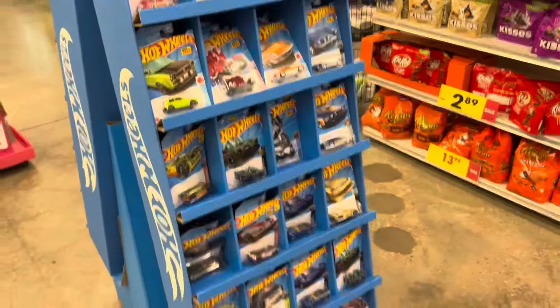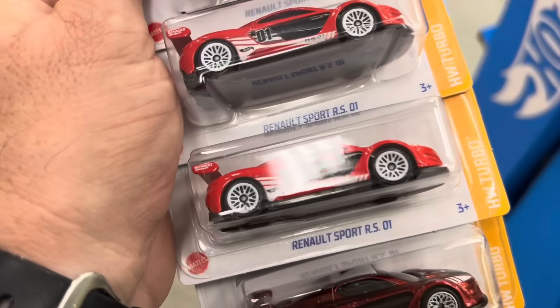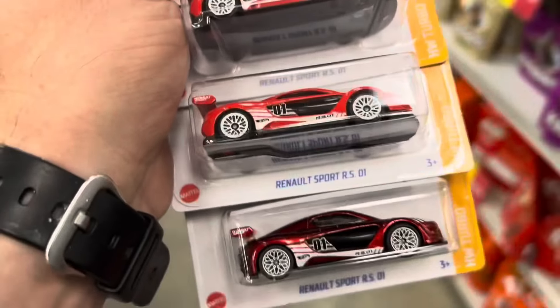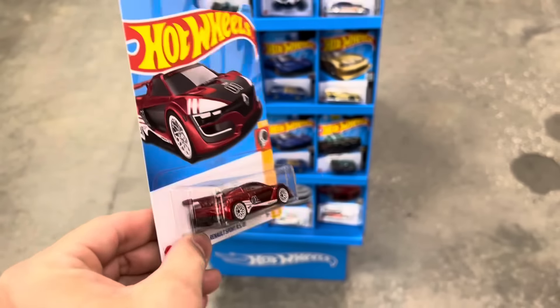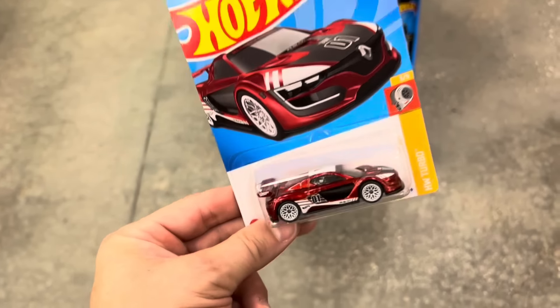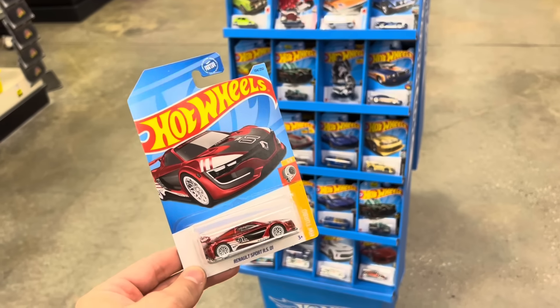We went through and pulled out one, two, three Donut Drifters and one, two, three Renaux. There was a fourth Renaux and it was a different color than the other ones — so there was one Super Treasure Hunt in these two bins. That is pretty cool. I've tried giving these things away in giveaways and nobody seems to be interested.